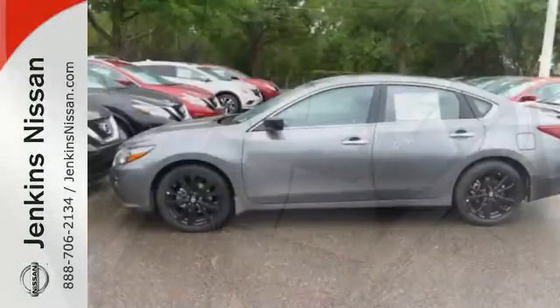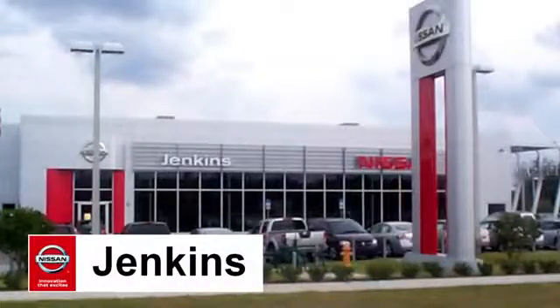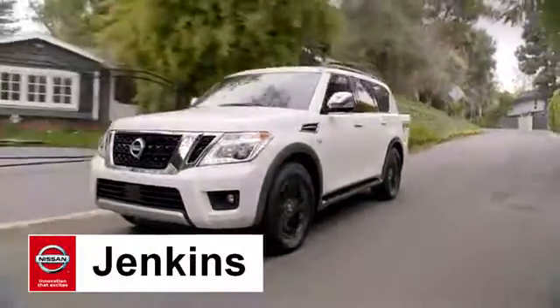Beauty runs deep in this Altima. Stop in and check it out before it's gone. At Jenkins Nissan, honesty is our policy. We're conveniently located.